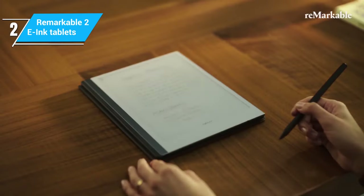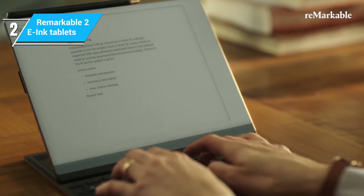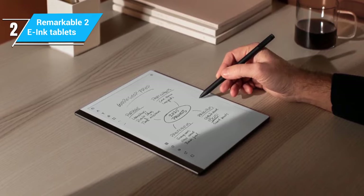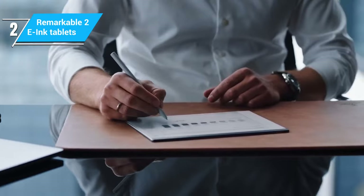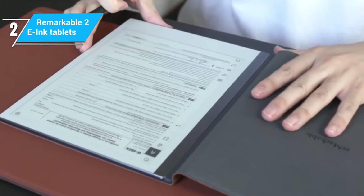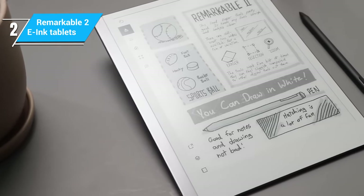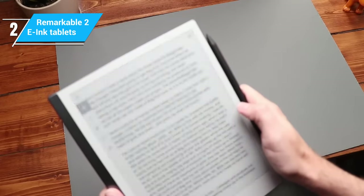While the reMarkable 2 excels in the note-taking department, it's important to note that its e-reader capabilities are somewhat limited compared to other devices we've discussed. The focus here is on distraction-free note-taking, which means you won't find the same level of e-book support or apps as on other e-ink tablets. Another aspect to consider is the absence of a built-in light, meaning reading or writing in low-light conditions could be challenging. Battery life is decent, offering several days of usage on a single charge, though this can vary based on how intensively you use the device.